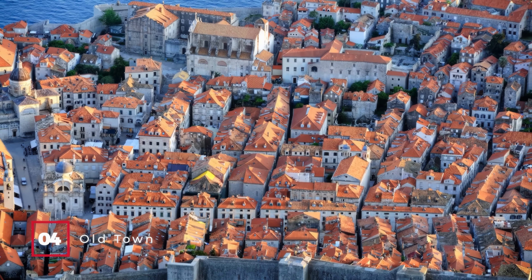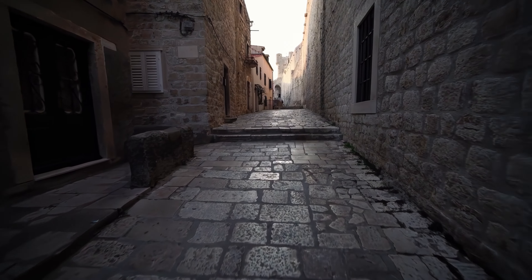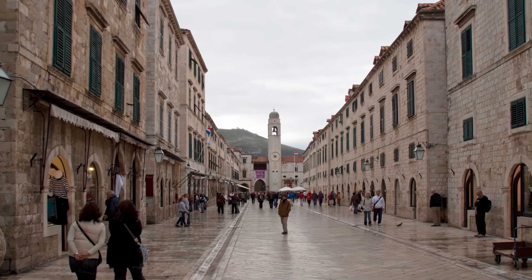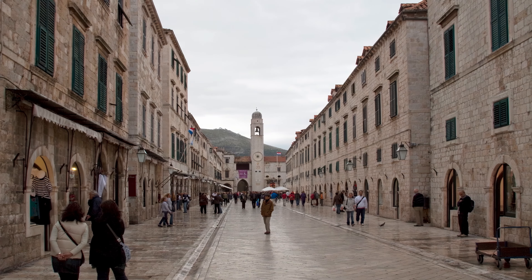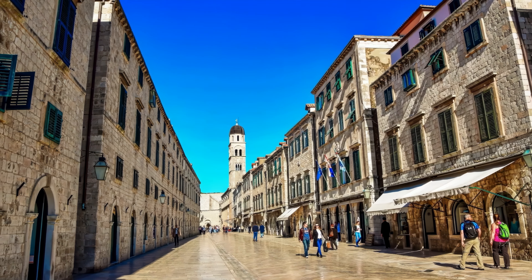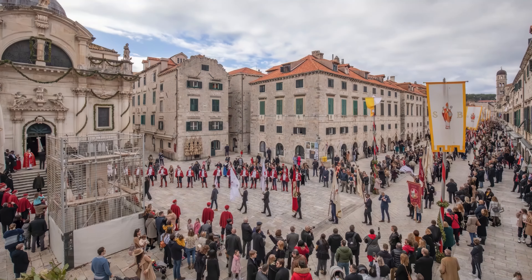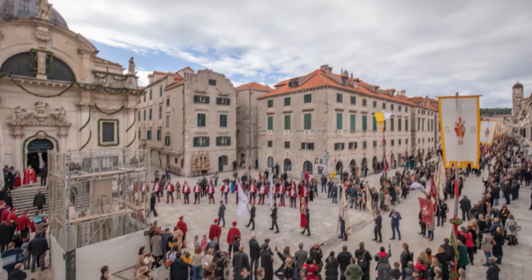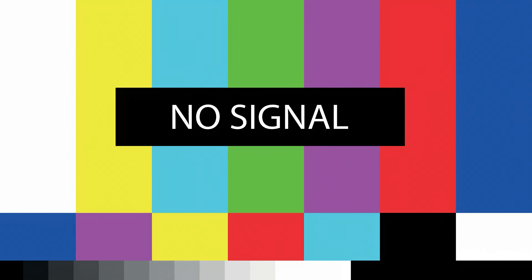At number 4, we have the Old Town. Wandering through the winding streets of Dubrovnik's Old Town feels like stepping into a movie set. The main street, Plaka, is lined with grand old houses, all sharing a similar floor plan due to a citywide decree after a 17th century earthquake. Don't miss the procession on St. Blaise's Day, celebrating Dubrovnik's patron saint.